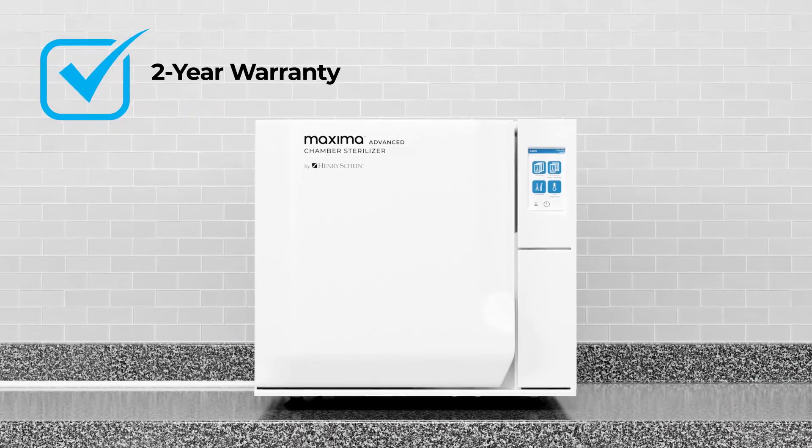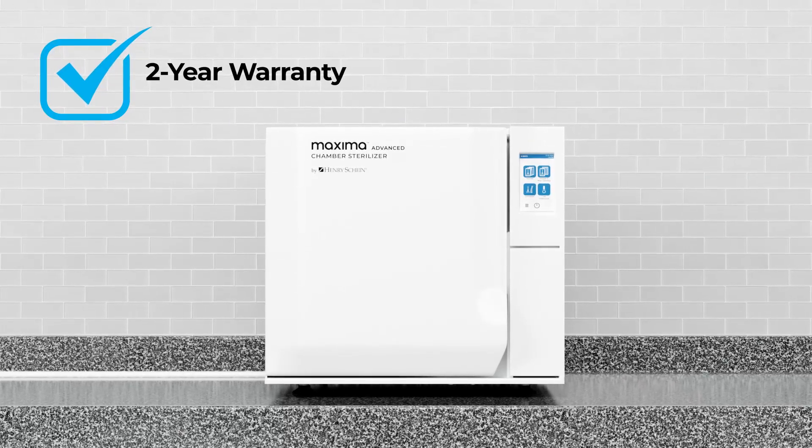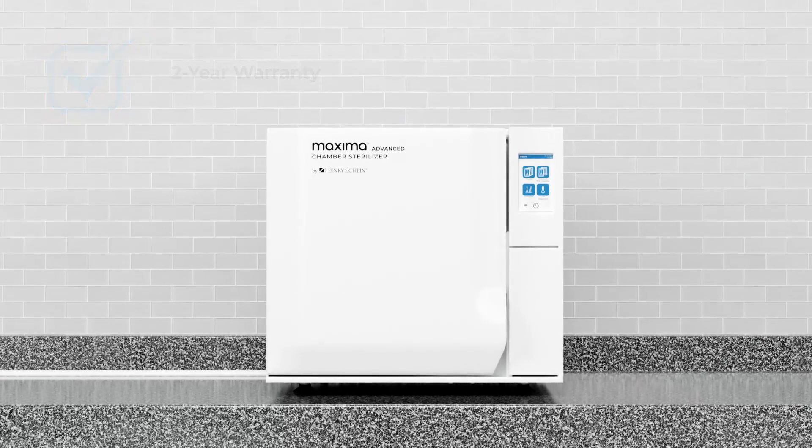With a two-year warranty, the Maxima Advanced Chamber Sterilizer is built for durability, convenience, and peace of mind. Experience high-efficiency sterilization with the Maxima Advanced Chamber Sterilizer.